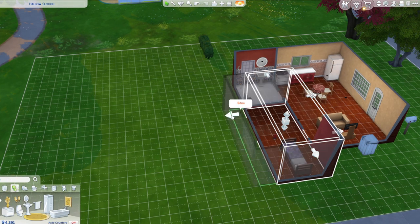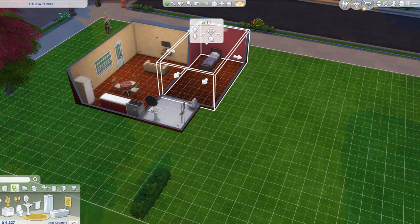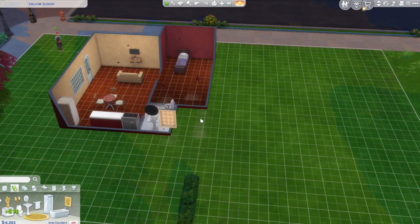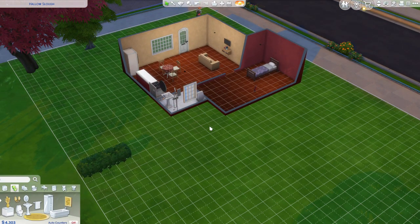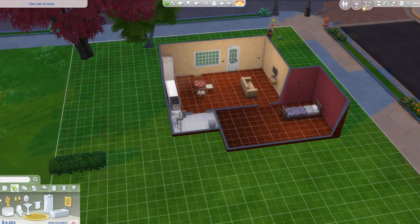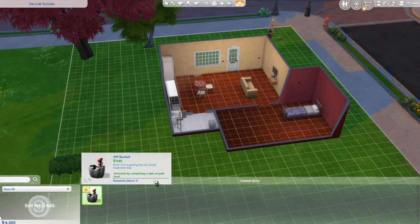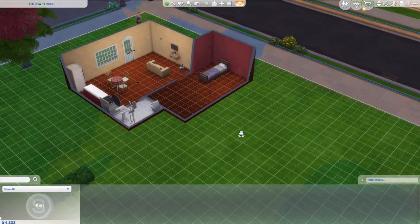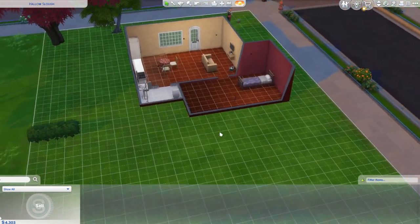And we're going to scoot this out a little bit more. We're going to have a nice big bedroom. Actually, this can get scooted in one more, I think. I don't think we need this much room. Where to put this window then? I think we'll just put it there. Did anything go into my storage? Oh, we have this — I forgot about that. Let's stick this in the corner there for right now.